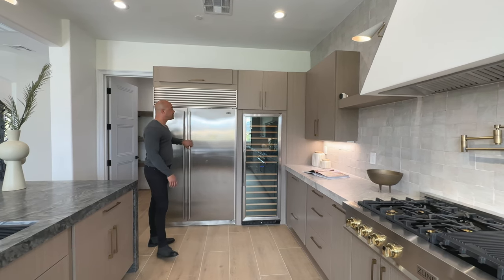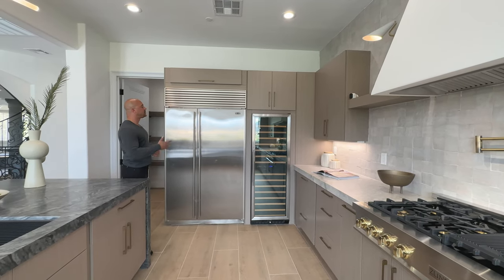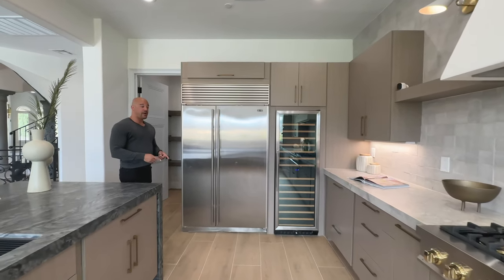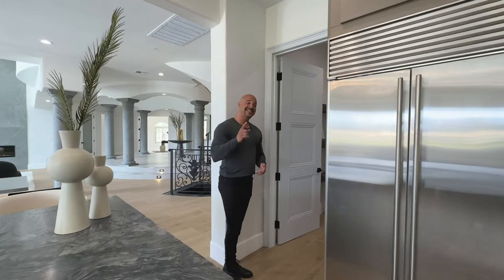We have Sub-Zero refrigeration — the Sub-Z 48-inch 632 model. Normally I don't show a pantry because how sexy are pantries, but this is actually a cool one. Come check this out.